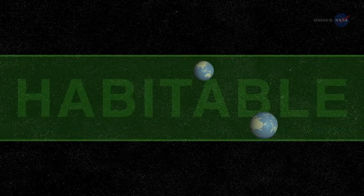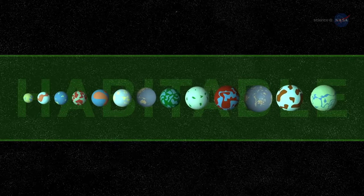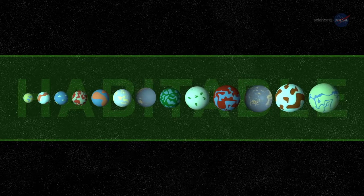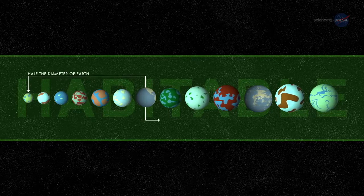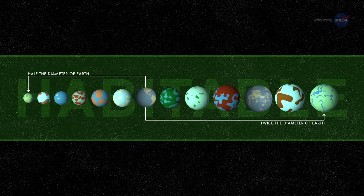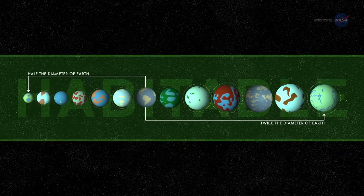Kepler-452b isn't the first exoplanet found in a habitable zone. Indeed, about a dozen such worlds in this size range have been discovered so far — that is, ten to fifteen planets between one-half and twice the diameter of Earth, depending on how the habitable zone is defined, and allowing for uncertainties in measured planetary sizes.